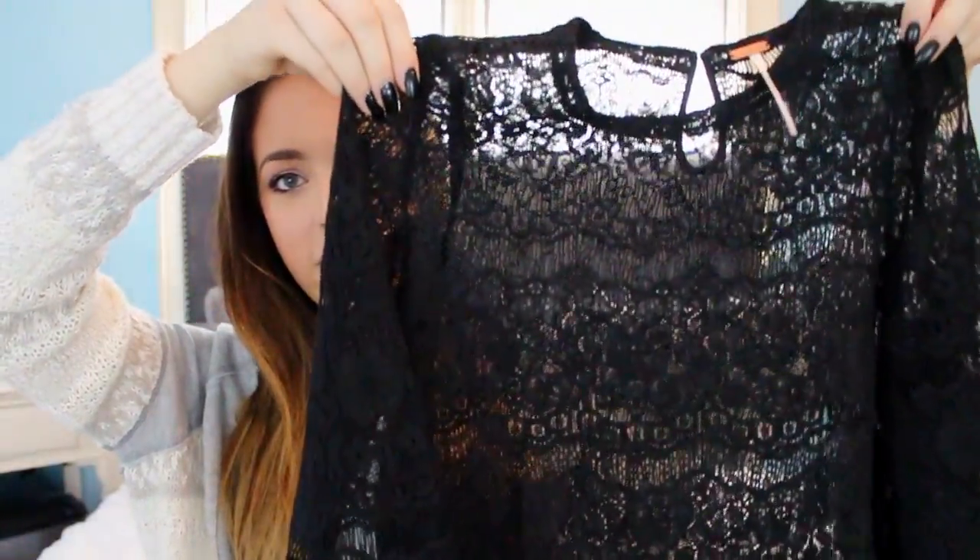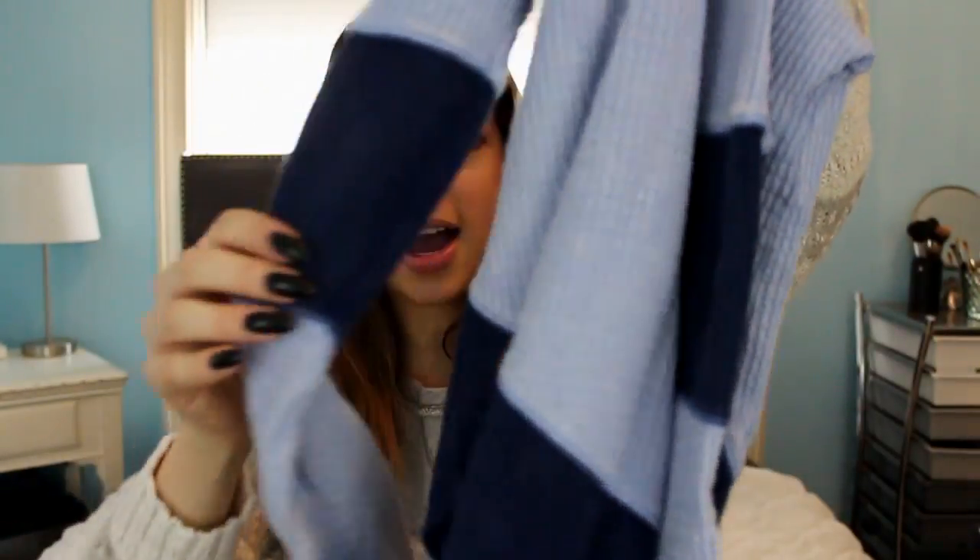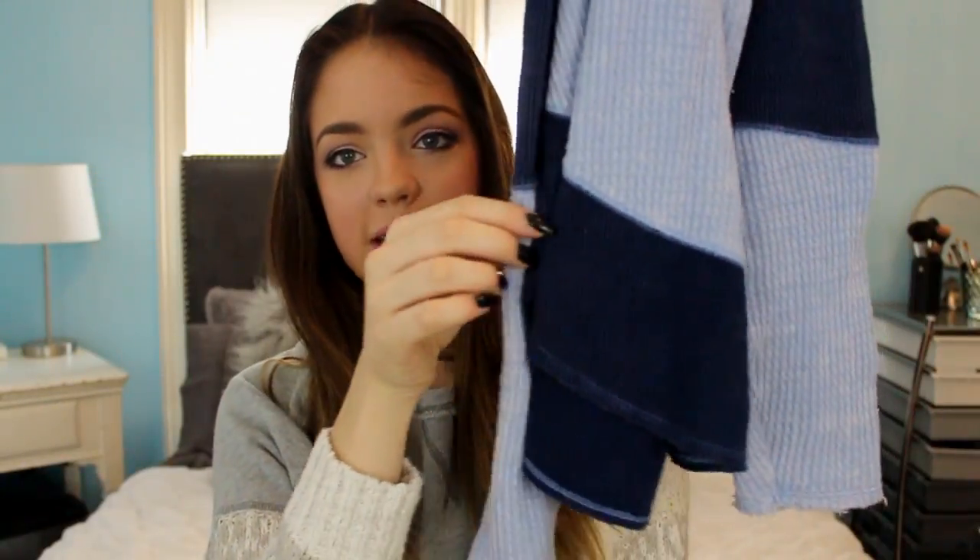Next up I've got three things from Free People. First off I got this lacy quarter-length sleeve crop top and it's all black lace, so it will look really cute with a black bralette underneath so you can see through it, and then do a really fancy skirt to balance out the look. The next shirt is a little more casual but I really love this color — it's like a periwinkle, a very flowy casual long sleeve shirt. It's got navy blue stripes on the sleeves and at the bottom, and I've recently just been really obsessed with wearing light blue colors.